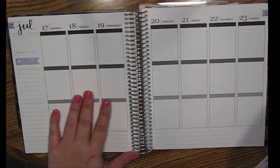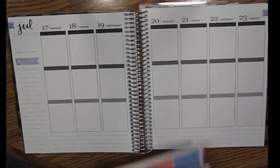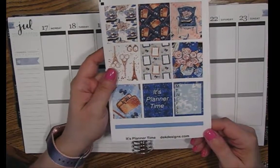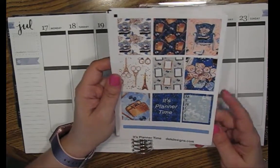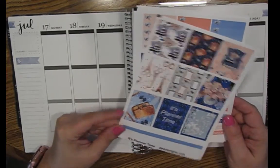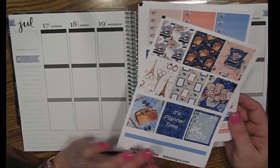If nothing else, it'll be fun to use this kit. The kit I've chosen for this one is called It's Planner Time. It's by D.E.K. Designs. It is sort of this peach and blue Paris-looking kit, which I think is really, really pretty. I did buy this at one of her clearance sales, so it's been sitting in my stash for quite a while, but I'll walk you through it.